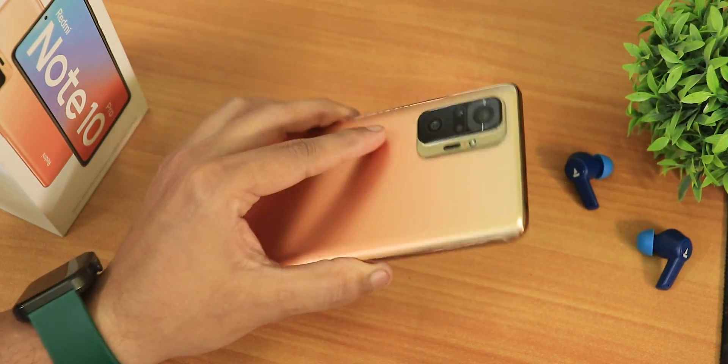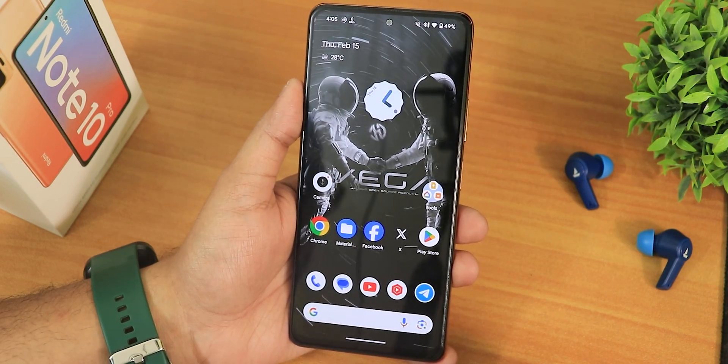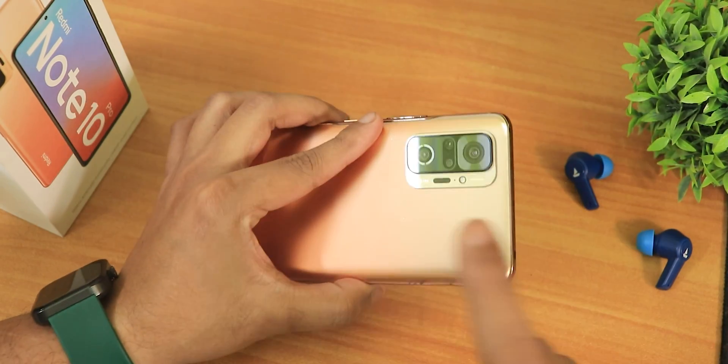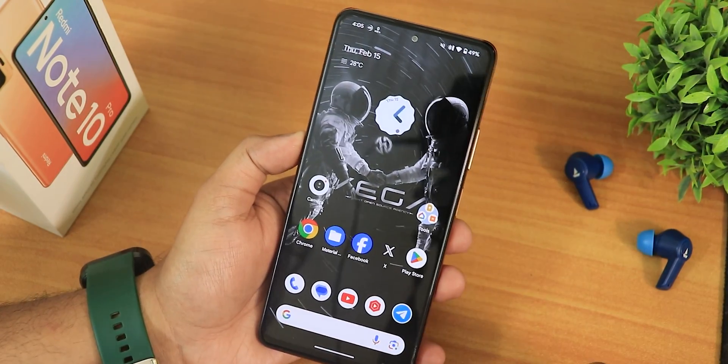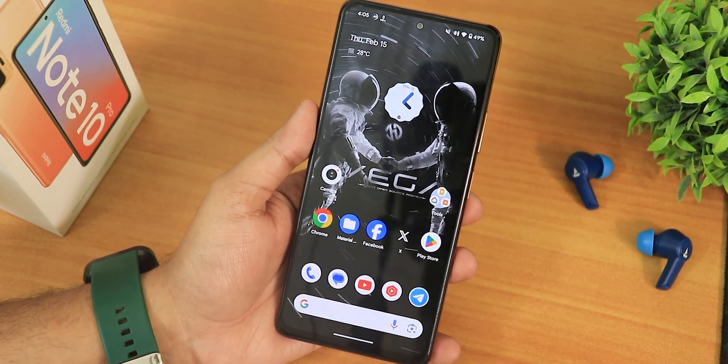That pretty much wraps up this Horizon Droid ROM review for the Redmi Note 10 Pro. Let me know in the comments what you think, give the video a thumbs up if you liked it, share it with friends who want to know about Android 14 ROMs for the Redmi Note 10 Pro, and please subscribe if you haven't yet. This is KTNTX signing off — catch you in the next one.